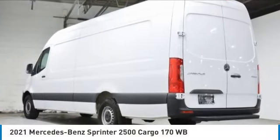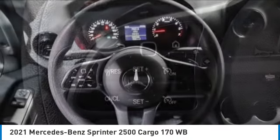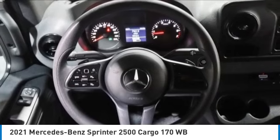Come test drive the 2021 Sprinter. For those with a job to do, look no further. This Mercedes Sprinter is for you.